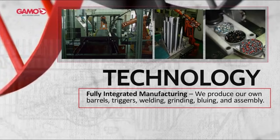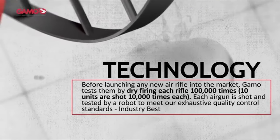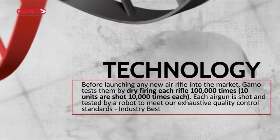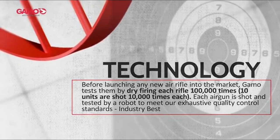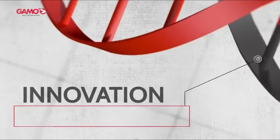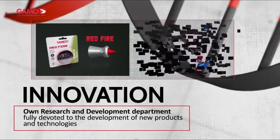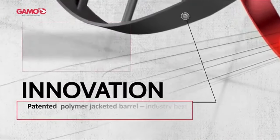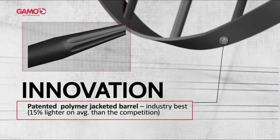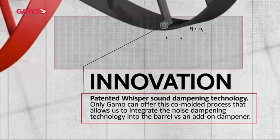Weighing in at 5.47 pounds and stretching 43.3 inches in length, the Gamo Varmint is designed for comfort and accuracy. The textured pistol grip and forearm offer a solid hold, while the rubber recoil pad absorbs the kick, making shooting a breeze. Gamo, a legend in the air gun industry for over 120 years, doesn't just produce high-quality rifles but also leads in eco-friendly manufacturing — they recycle 96% of the water used in their processes and turn waste into energy. Whether you're a seasoned shooter or just getting started, the Gamo Varmint Air Rifle combines power, precision, and durability in a way that's hard to beat. Get ready to elevate your shooting experience.